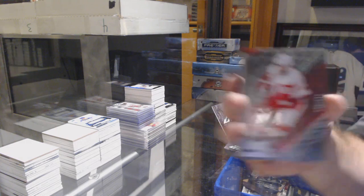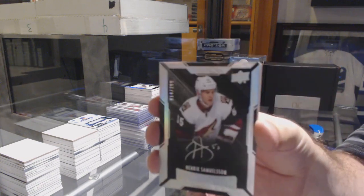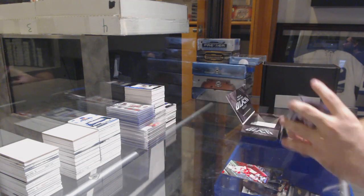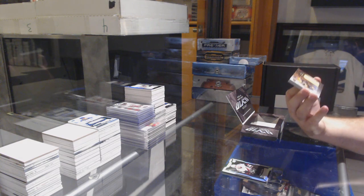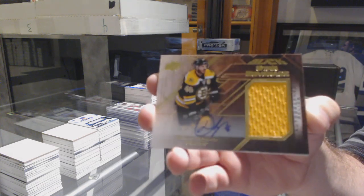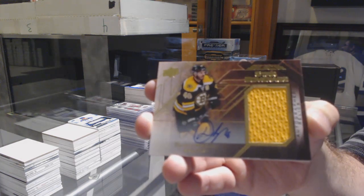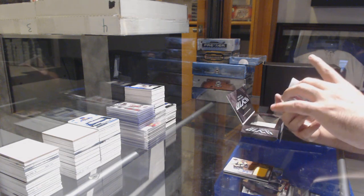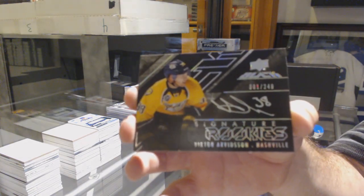For the Red Wings a 3.9 - Henrik Zetterberg. For the Coyotes - Henrik Samuelsson. For the Boston Bruins, we've got a number 25 Star-Studded jersey on hold of David Krejci. We've got Rookie Signatures number 249 for the Nashville Predators - Victor Arvidsson. Actually a solid one right there.